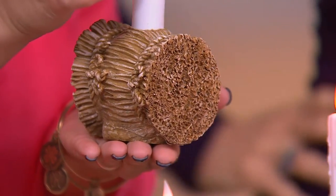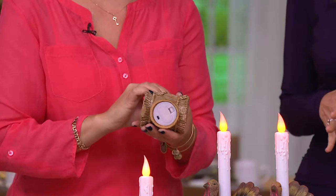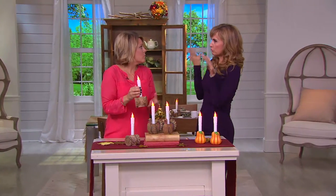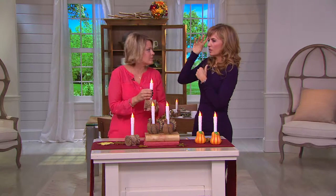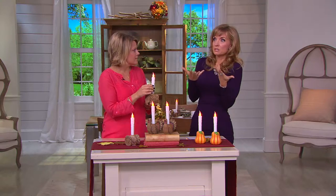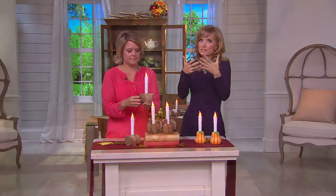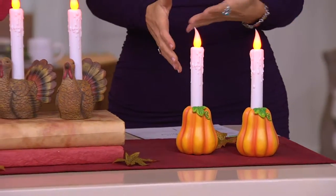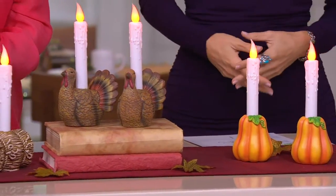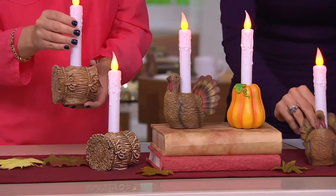The hay bale is the most limited of your three choices. Remember, this is a clearance price, which means these pieces will not be reordered. We're actually kind of wrapping up our harvest and fall decorating presentations — it's hard to believe. So that means clearance prices and limited opportunities to try something for the first time. Mix and match them and put them at different heights.